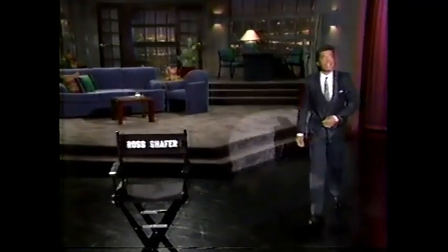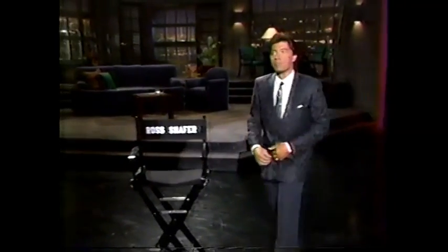Hey! Rob Hollywood! It's The Late Show, starring Russ Schaefer! Thank you all. Welcome to The Late Show. Thank you. Thank you.